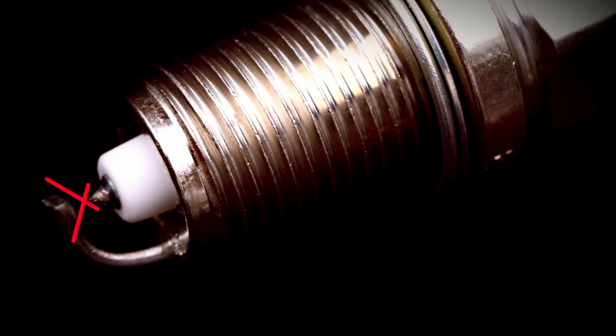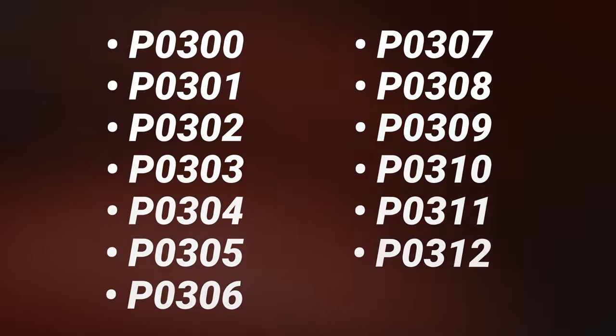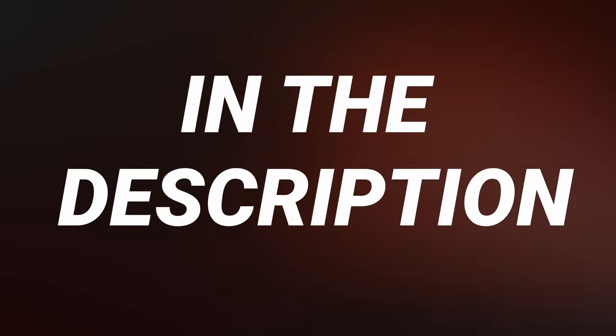If the spark plug fails to create a spark to ignite the air-fuel mixture, then there won't be combustion in that cylinder, resulting in a misfire. Here's a list of misfire-related engine codes. To retrieve these codes, you'll need an OBD-II scanner. I'll leave the one that I use in the description below.